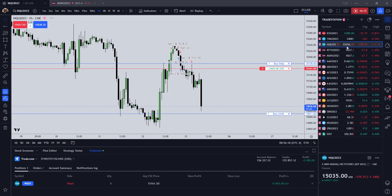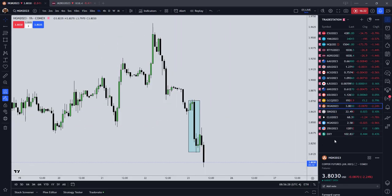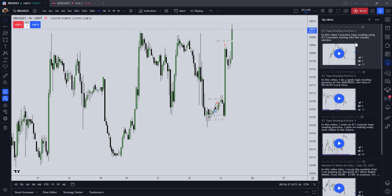So we covered NASDAQ, copper, the dollar index, and the 30-year bonds. Last night I covered crude oil as well. I think that's all that I want to cover right now. This has been ICT tape reading practice number four.